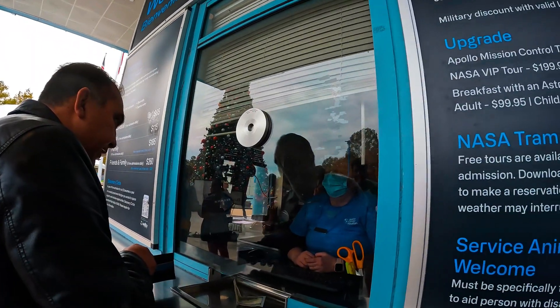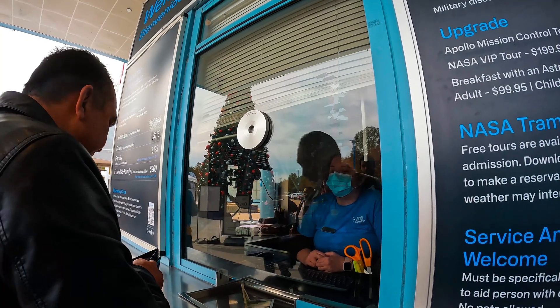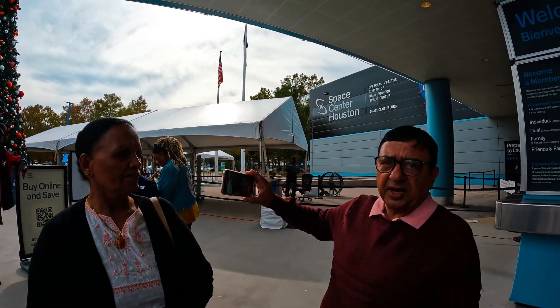For five adults all together it's $74.75. The tour and everything is included? Yes, you'll make the reservations for the tram tours inside at guest services. That's right.